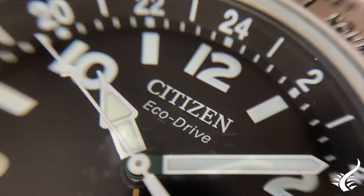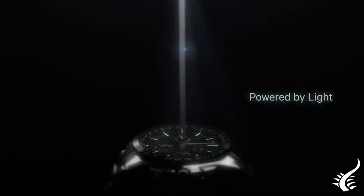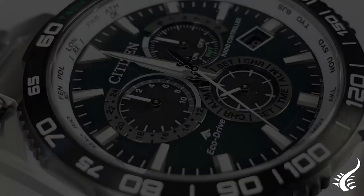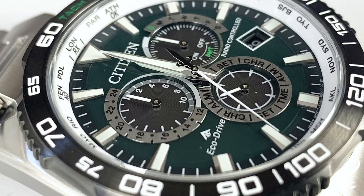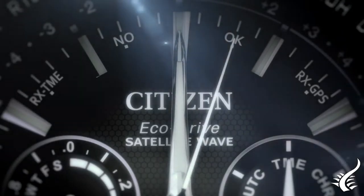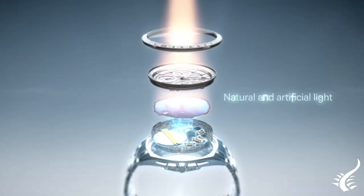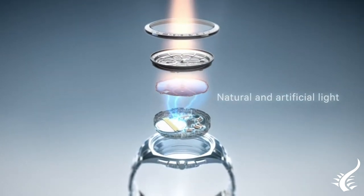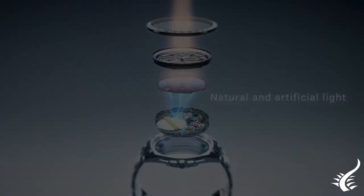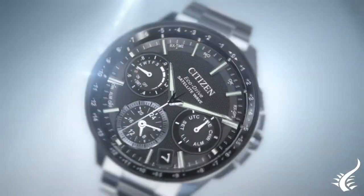The technology today known as EcoDrive was created in 1976 by Citizen with the first quartz analog watch that worked with the energy from the light. The EcoDrive movement is designed to convert both natural and artificial light of any intensity into energy capable of running watches. It is never necessary to replace the battery.